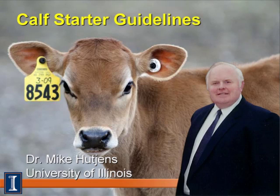Hi, I'm Mike Cutchins, Extension Dairy Specialist and Professor of Animal Sciences at the University of Illinois. Today's module will discuss calf starter guidelines.